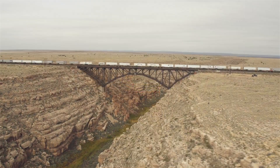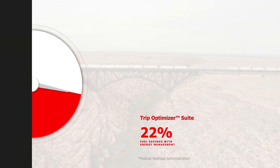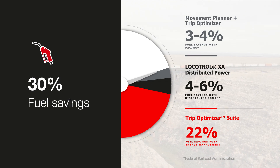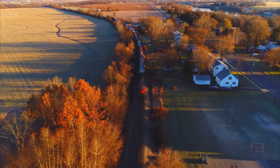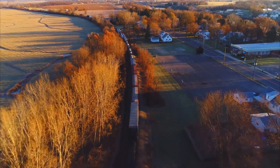Whether you're just getting started or seeking additional efficiencies, Wabtec has an unparalleled portfolio of digital products that deliver sustainable outcomes that matter, including a pathway to 30% fuel savings. Connect aspirations with outcomes. Realize new levels of efficiency. Orchestrate the future of rail sustainability with Wabtec's digital energy management solutions for freight rail.